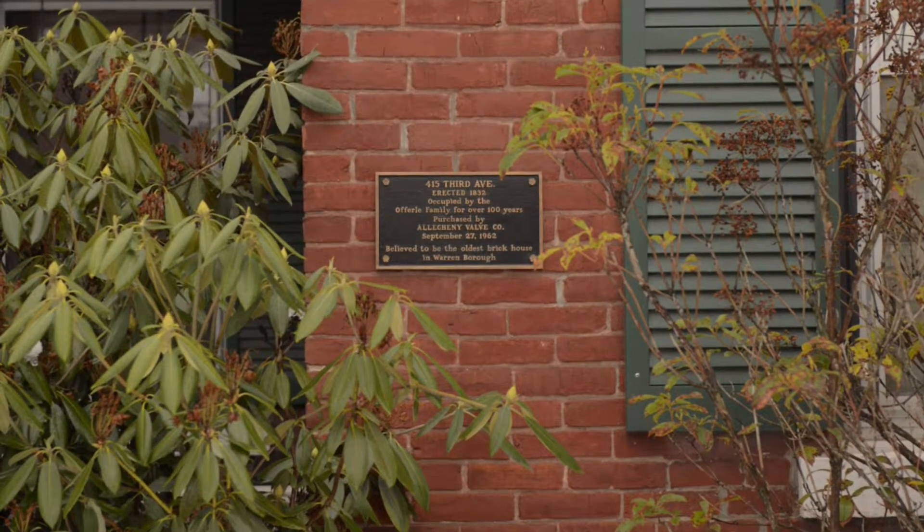This house was constructed completely out of star bricks. There was a town west of Warren that had a brick factory, currently named Star Brick still, and they made bricks that had a star-shaped depression in the center of the brick. This wasn't an ornamental detail — this was a structural detail.